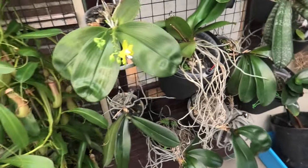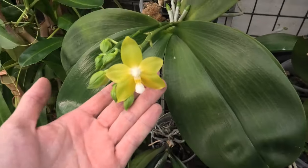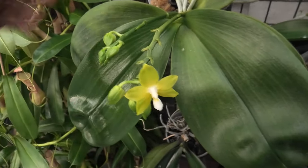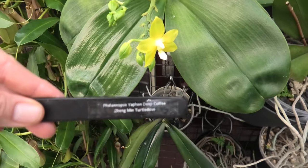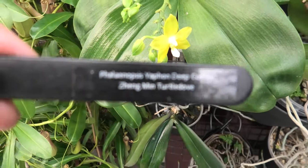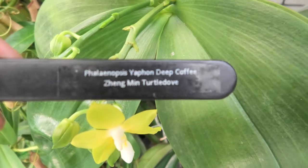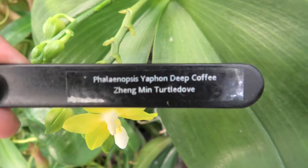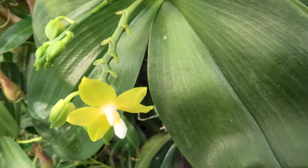I'm back - my mic fell off, but here we are. Let's start with this one - look, it just opened up. It has a name - well, the names of the parents are here. This one has a beautiful fragrance to it as well.